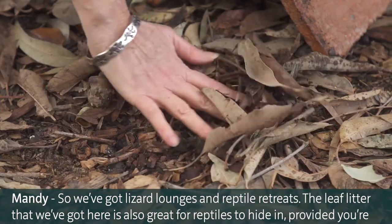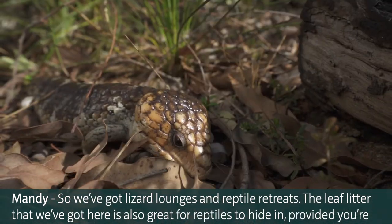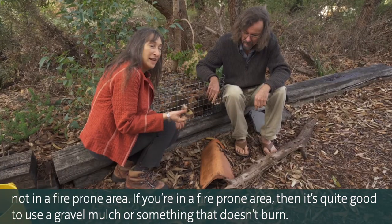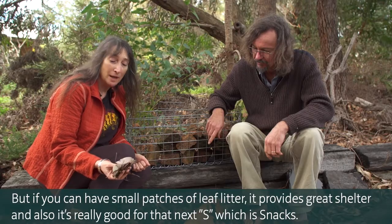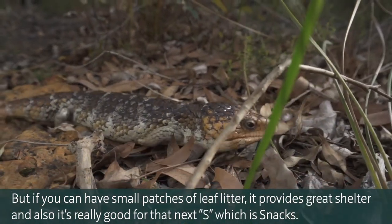The leaf litter here is also great for reptiles to hide in, provided you're not in a fire-prone area. If you are in a fire-prone area, it's quite good to use a gravel mulch or something that doesn't burn. But if you can have small patches of leaf litter, it provides great shelter.